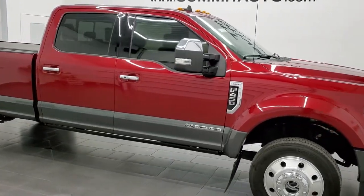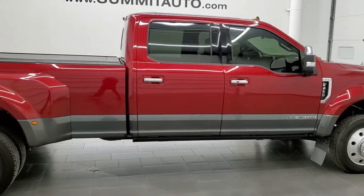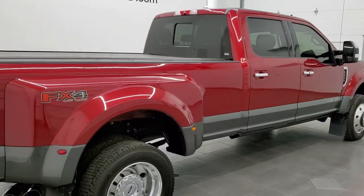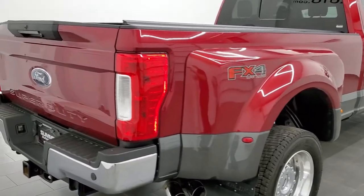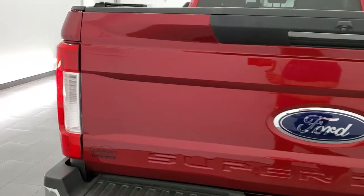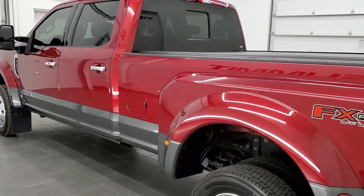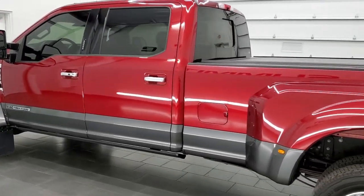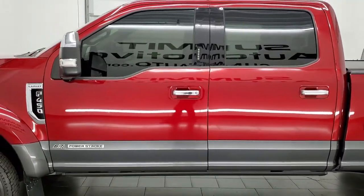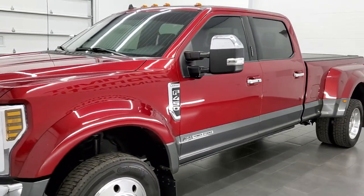This 2019 Ford F450 Crew Cab Long Box Dually Lariat is stock number 12117Z. We are here at Summit Automotive in Fond du Lac, Wisconsin, your new and used heavy duty truck headquarters. This 2019 Ford F450 has the 6.7-liter Power Stroke diesel engine. This truck has been fully safetied and inspected by our service shop, has a fresh oil and filter change, all the fluids have been checked and topped off, and this truck is 100% ready to go.